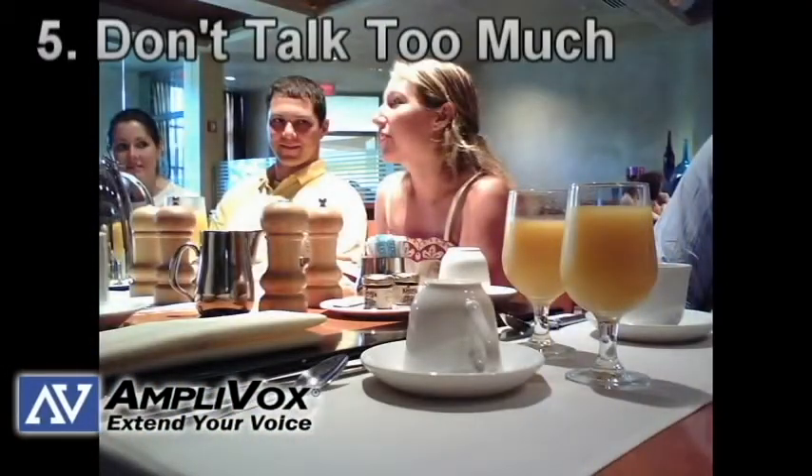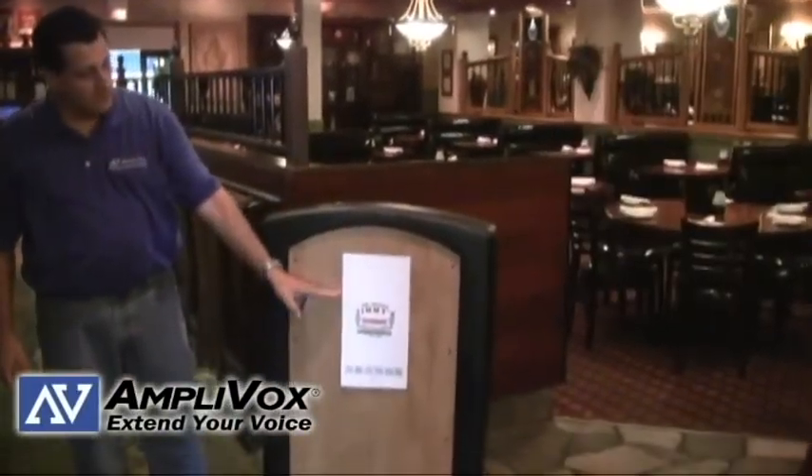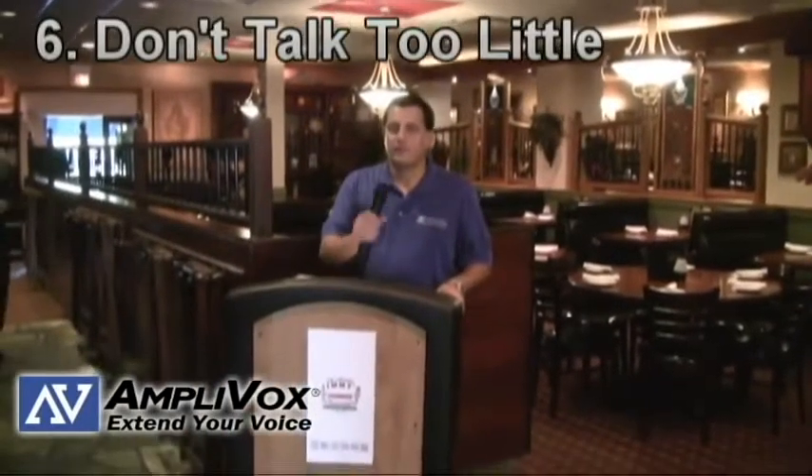Number five: don't talk too much. People come to a restaurant to spend time with people they know, not to hear their waiter babble about his dog. Be courteous but not invasive with your conversations. Number six: don't talk too little. Make small talk when appropriate, but don't forget tip number five.